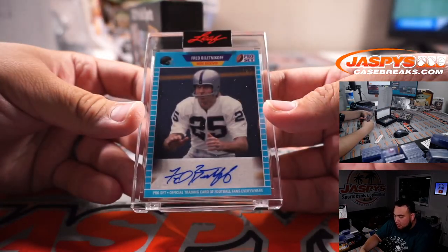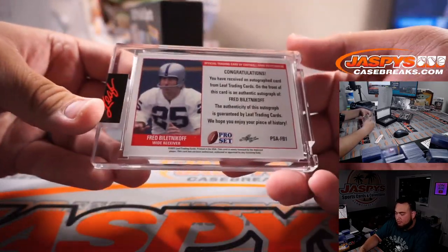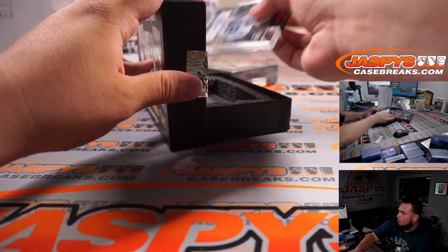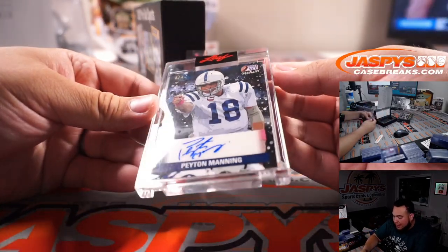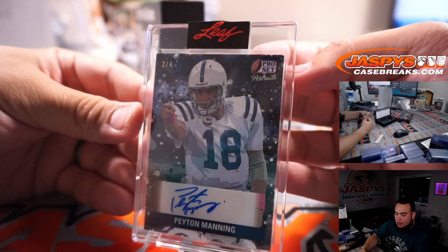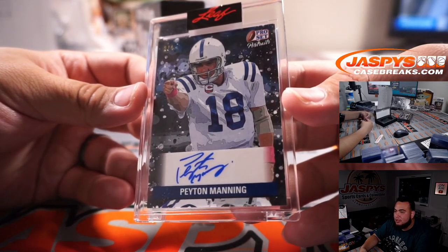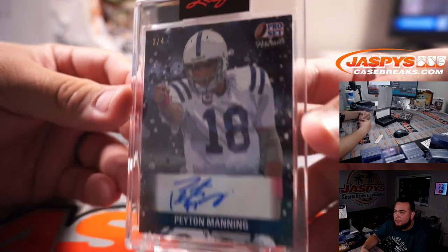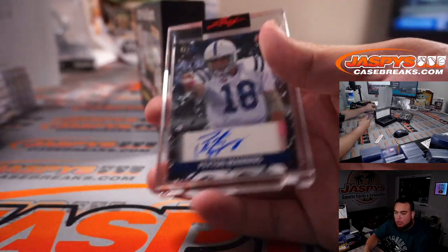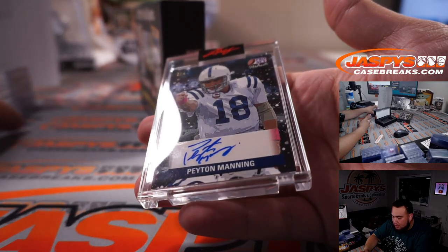Fred Biletnikoff, four out of 25, letter F going to Oliver. Wow — Peyton Manning, two out of four. Damn, that is awesome. The Sheriff just got inducted this past weekend. Two out of four, Peyton Manning, letter P going to Jonathan. That's a pretty sweet card — what a Pro Set portrait.